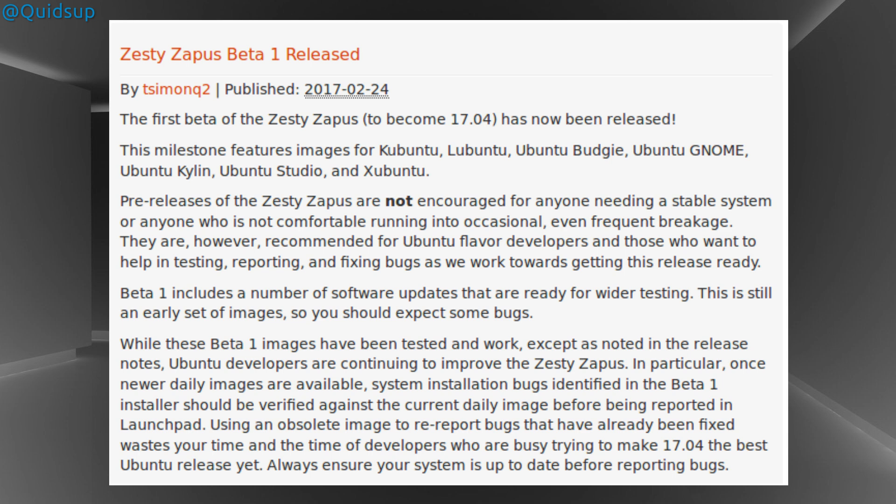Ubuntu 17.04 Zesty Zapus has reached the beta 1 milestone. I can't see anything much in the wiki as to what the main changes are with Ubuntu, so I will actually have to install and take a look. There is some information regarding the changes for the derivatives.